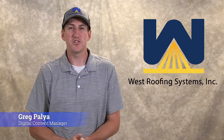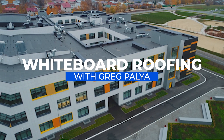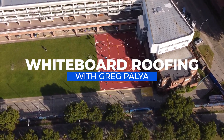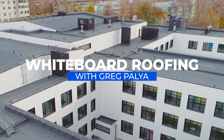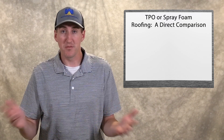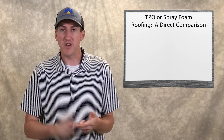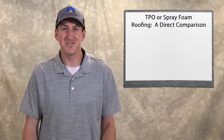Hi, my name is Greg Paglia. I'm with West Roofing Systems and welcome to another edition of White Boy Roofing. In today's episode, we're going to compare the two most popular commercial roofing systems out there, TPO and spray foam — a direct comparison. We're going to get into the cost, problems, who's better than who, who's worse than who, etc. So we're going to go through these one by one.